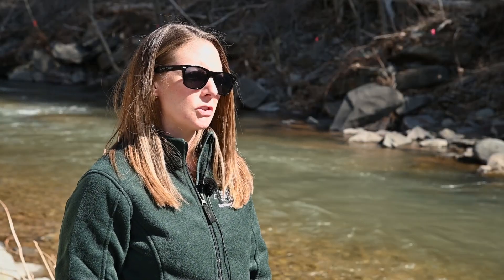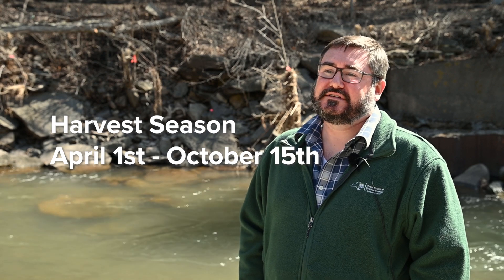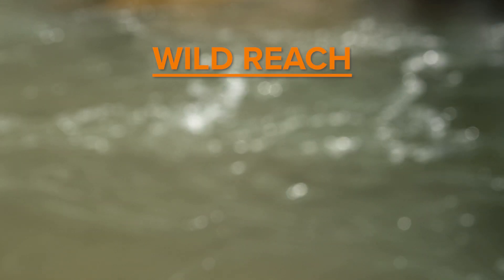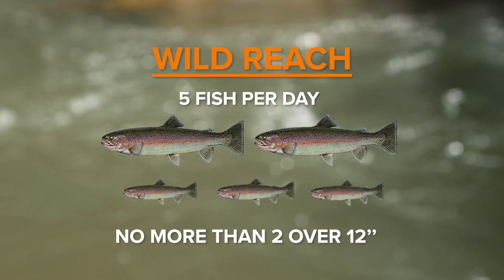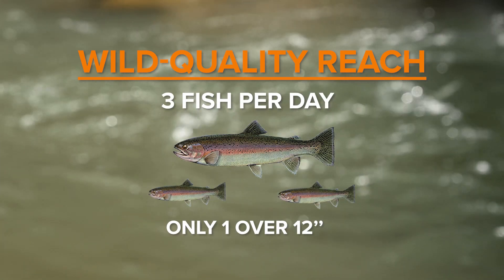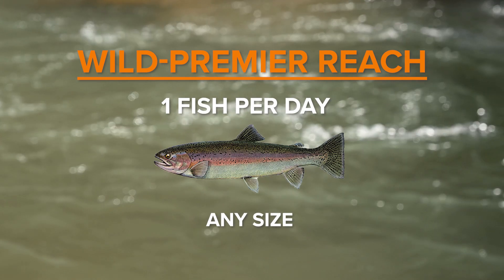So what are the regulations for these three categories? For most inland trout streams in the state the harvest season runs from April 1st to October 15th. During that time if you're fishing a wild reach you can keep five fish per day with no more than two over 12 inches. If you're fishing a wild quality reach you can keep three fish per day with only one over 12 inches. But if you're fishing a wild premier stream you can keep one fish any size.